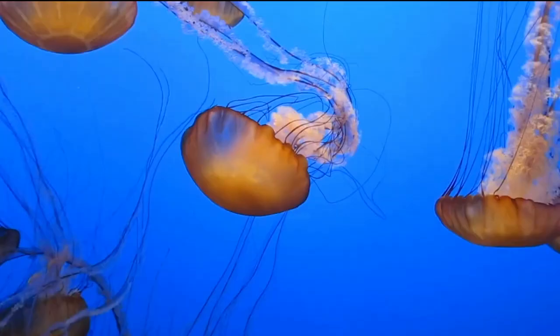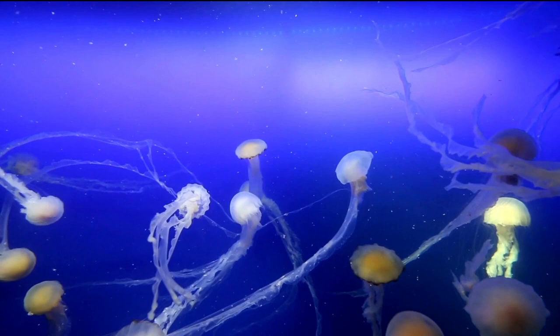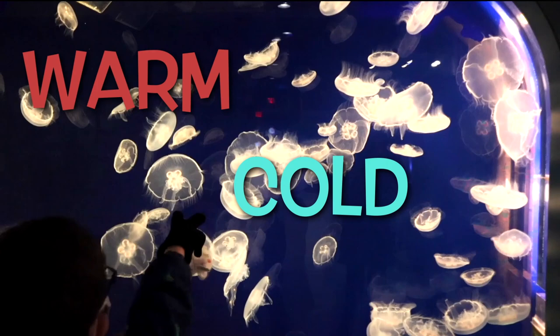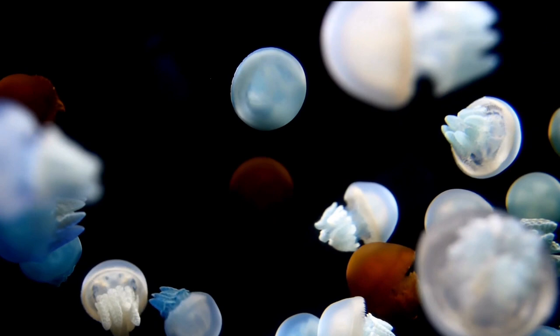Here are some cool facts about jellyfish to remember! Jellyfish have been around for millions of years, even before the dinosaurs were on Earth. Jelly-like creatures can be found in waters both cold and warm, deep and shallow, and along coastlines too. Some jellyfish are clear, but others have vibrant colors of pink, yellow, blue, and purple. Some can even produce their own light!